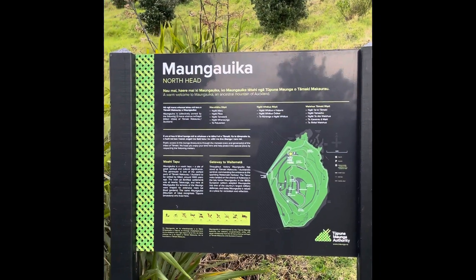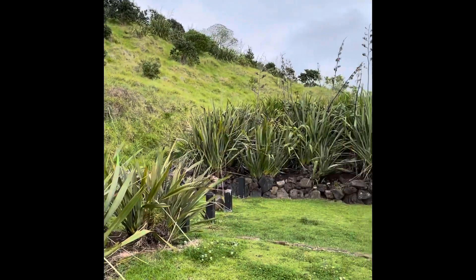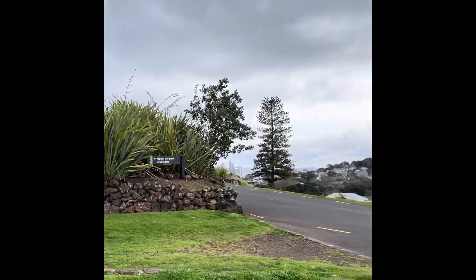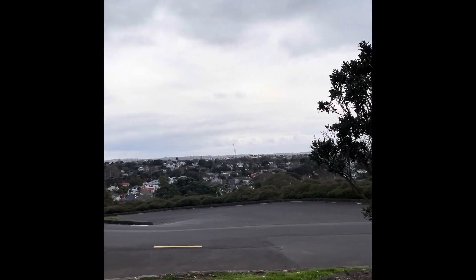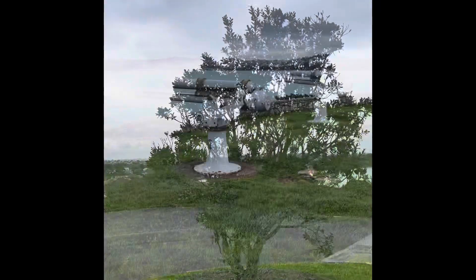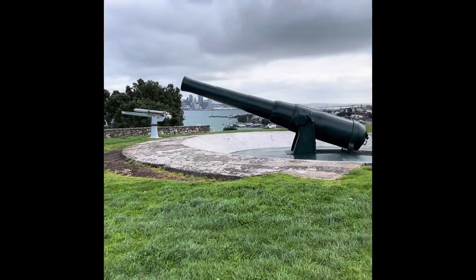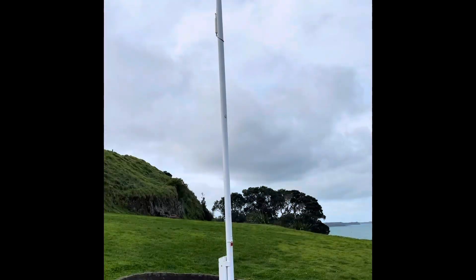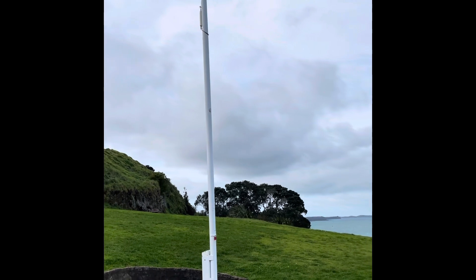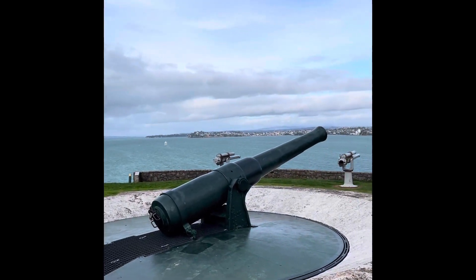And here we are up on Māngā Oika! Look all around us, here we go, let's explore some more. Here are some guns - how many guns? Count them. Here's a flagpole.